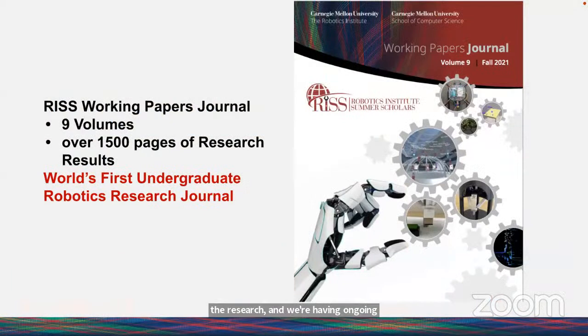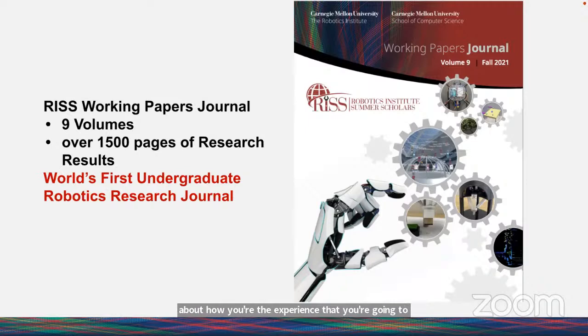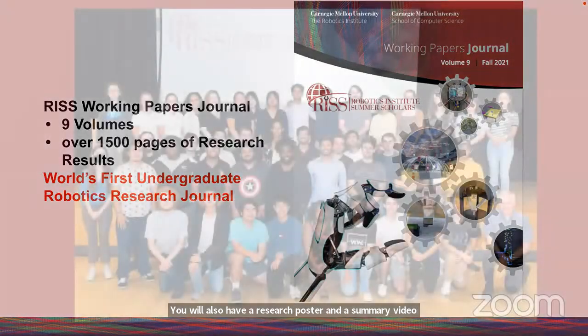As part of the Summer Scholar Program, there are several deliverables. When thinking about any undergraduate research program, you want to consider both the experience you'll gain and the evidence of your contributions. There are three pieces: the RIS Working Papers Journal, a research poster, and a summary video. All three deliverables are created to support your next steps.